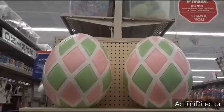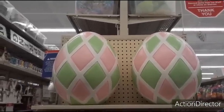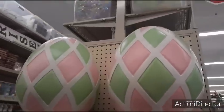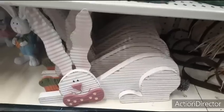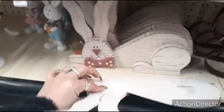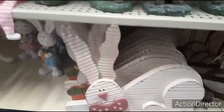Look at these huge eggs — I have no clue how much they are, but let me check. $69.99. They also have this cute little guy and he's adorable — $9.99. $13.99 right there.